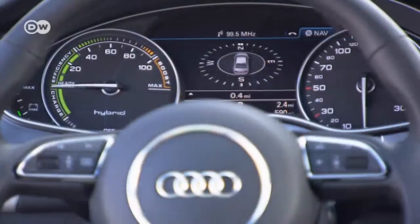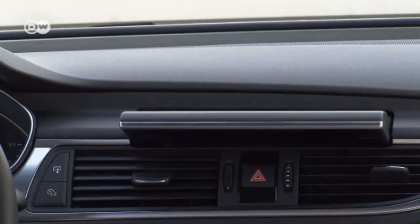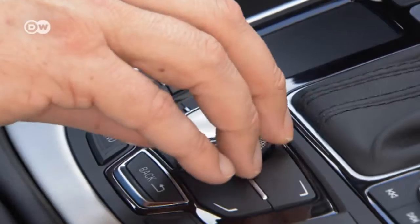The screen in the center console also provides an overview of power consumption.